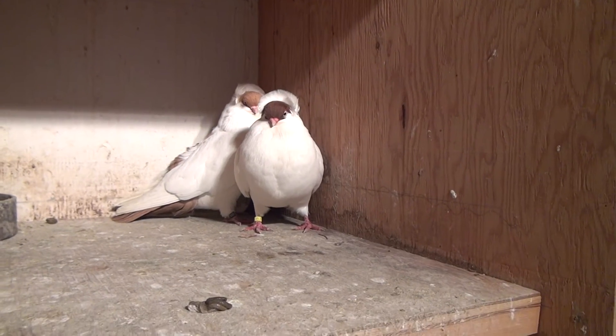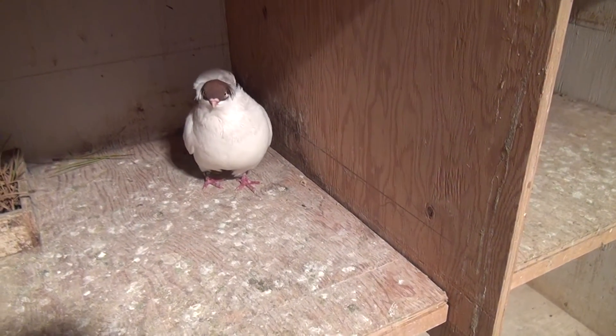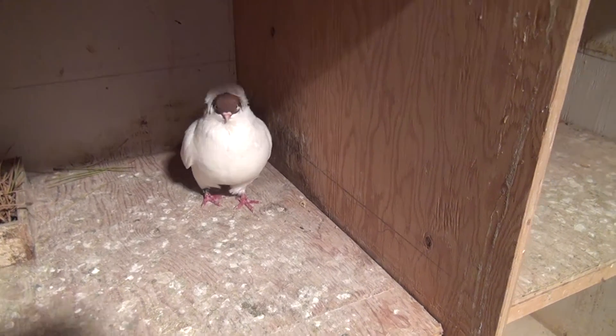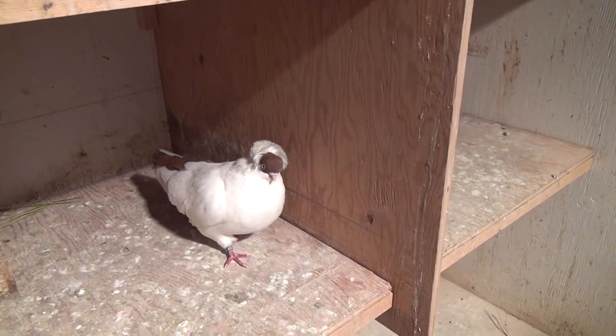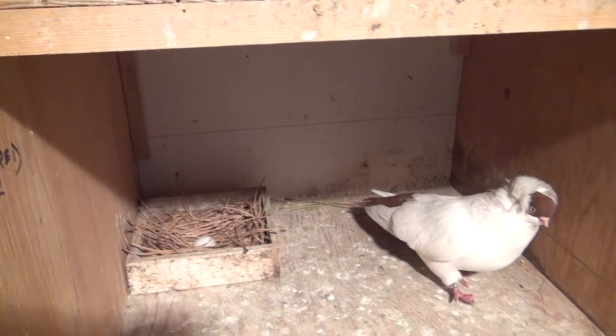Nice little bird. That's a good pair. That's my hen right there, and she's mated to a nice little red cock. And you can see they're laying eggs.